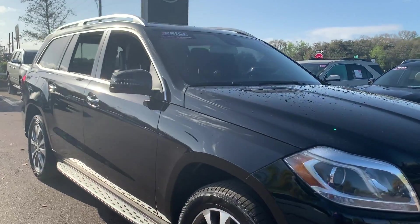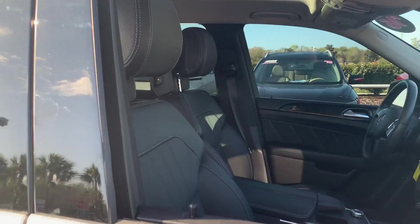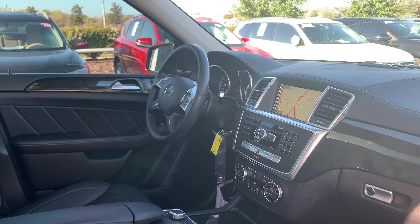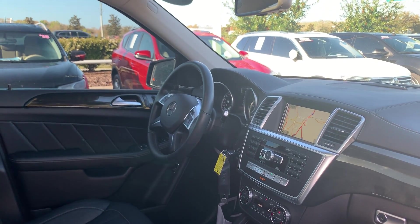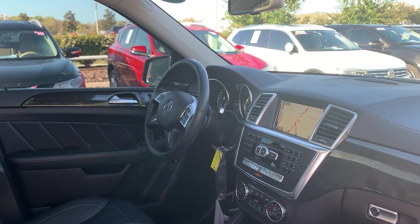This is a 2016 Mercedes-Benz GL450, black over black leather interior, dual power seats, memory seating on both sides, power windows and locks, power mirrors, leather-wrapped steering wheel, cruise control, Bluetooth for your cell phone, and paddle shifters.